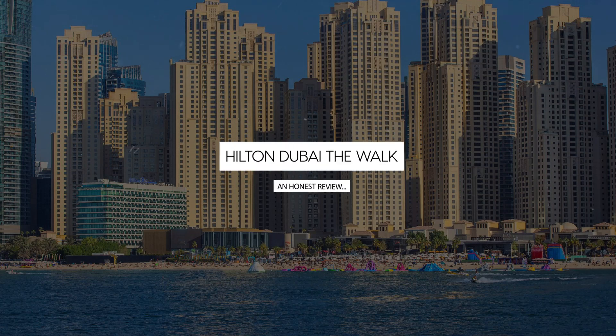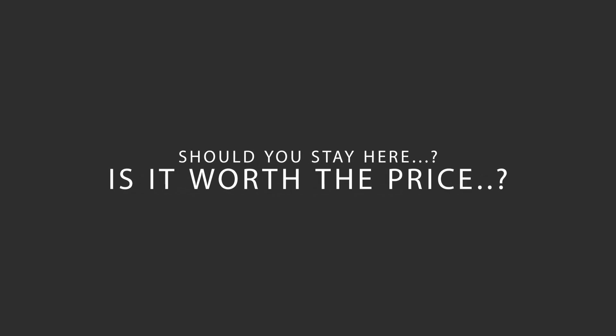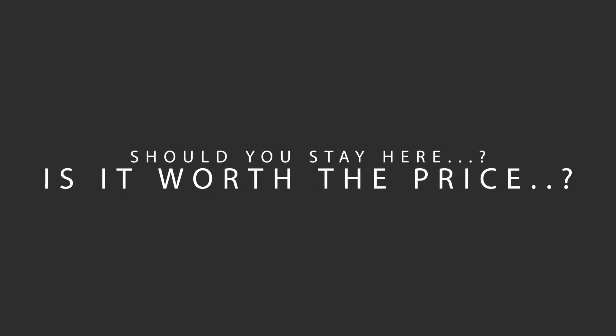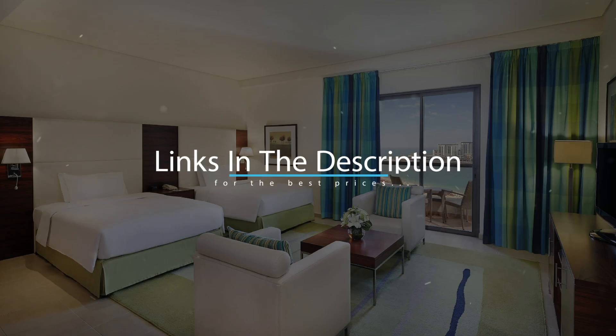Today, we're diving deep into a review of Hilton Dubai The Walk, located in Dubai, UAE. Let's find out if this hotel lives up to its reputation, and if you should stay there. For booking a stay at the most ideal price, check out the link in the description.